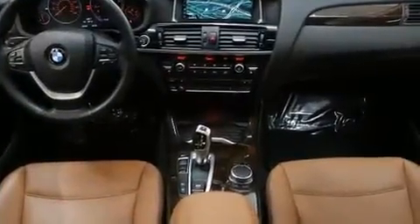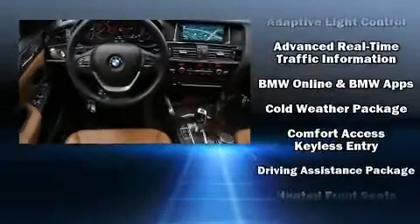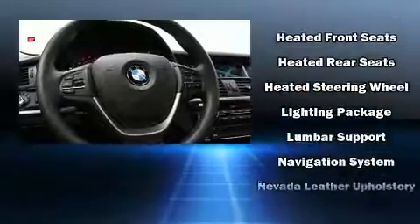BMW ensures the safety and security of its passengers with equipment such as head curtain airbags, anti-whiplash front head restraints, and 4-wheel disc brakes with ABS.